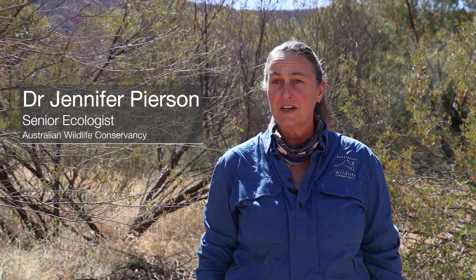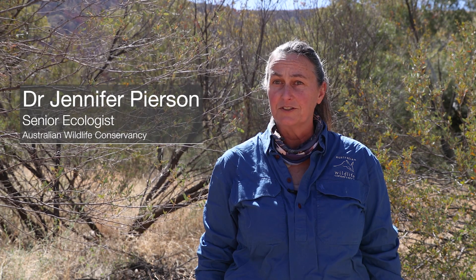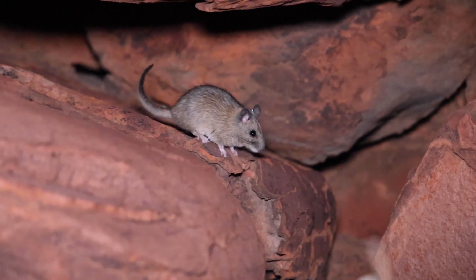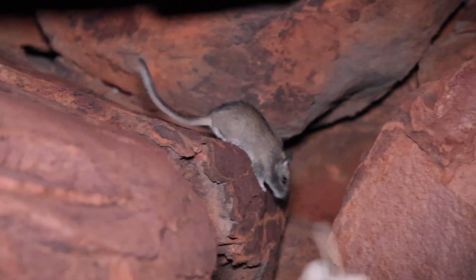We really don't know a lot about the genetics of this species, but a recent study that looked at 40 different rodents across Australia, including ones that are extinct, showed that central rock rats had the second lowest diversity recorded. That really confirms for us what we thought — the population is likely really small and critically endangered.